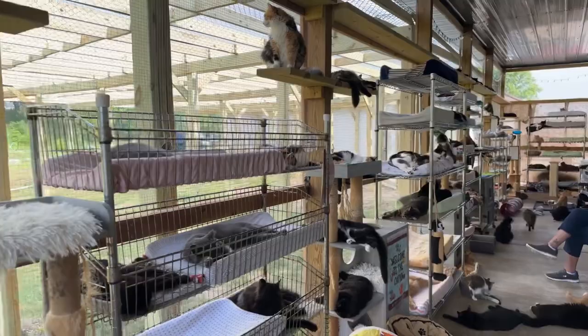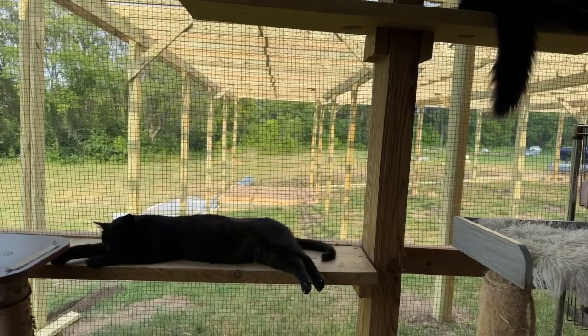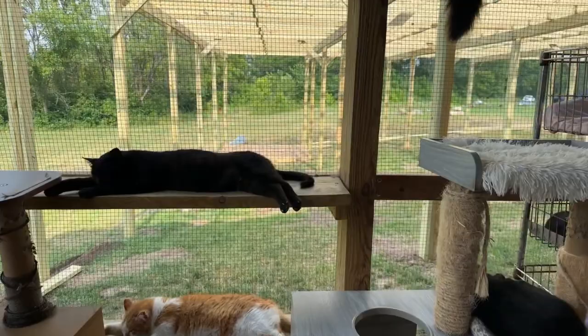We'll pluck out the poopies and put them into a garbage bag. We don't know if cats are going to poop on the grass, but you know what? Who cares? These guys get to be outside again.